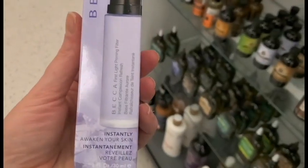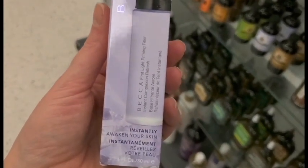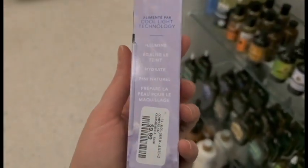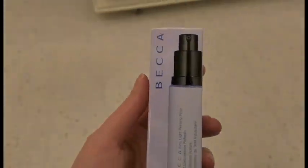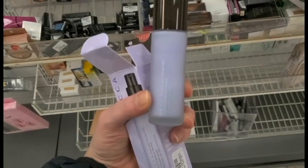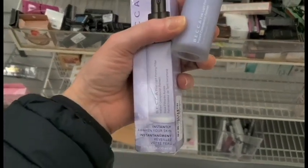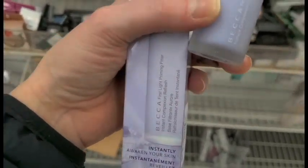I did find a Becca Instantly Awaken Your Skin Complexion Refresh. This is for $9.99. I think I remember these being like $50 — I gotta look this up. I remember always wanting to get one and they were so expensive, and it's here for $10. And it's a priming filter.